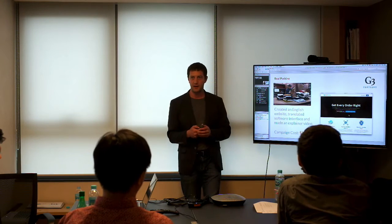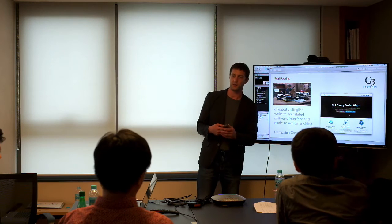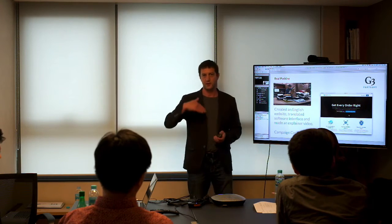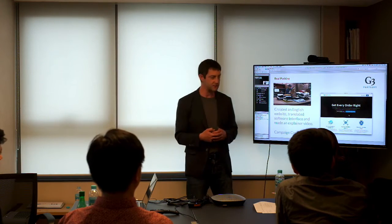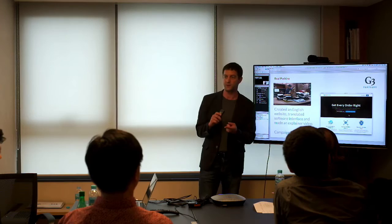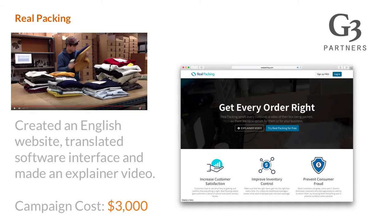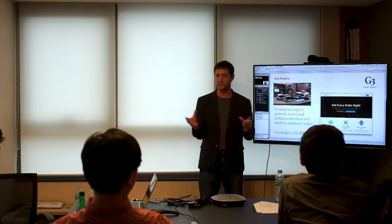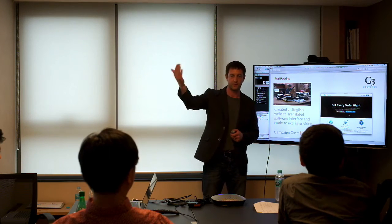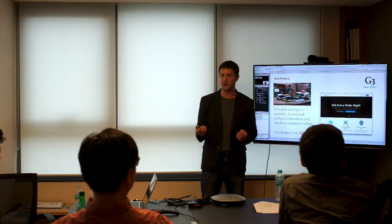Real Packing is a company we worked with recently. They are pushing beyond Korea for the first time and needed communications material in English. We did a rapid rewrite of their website, prepared a short simple product introduction video, and translated some of their technical product documentation. The cost was very low, and it gave them all the basics to start doing overseas communication and marketing activity.